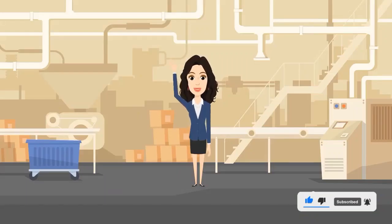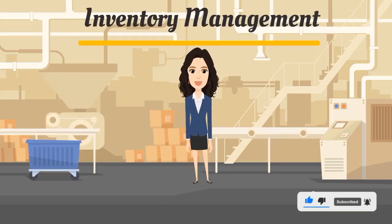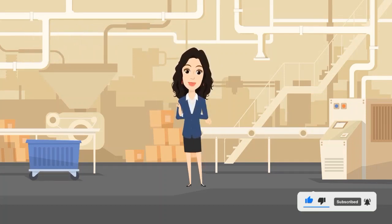Hi! My name is Tori. For today's video we will talk about inventory management. I have a business, a textile manufacturing business, and I called it Tori's Golden Thread. I will show you my secret on how inventory management works in my business.